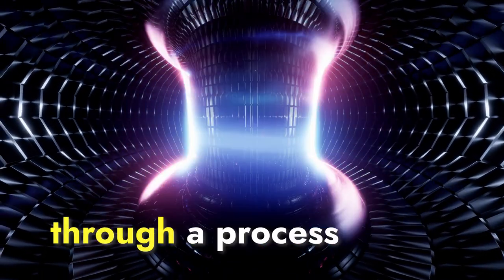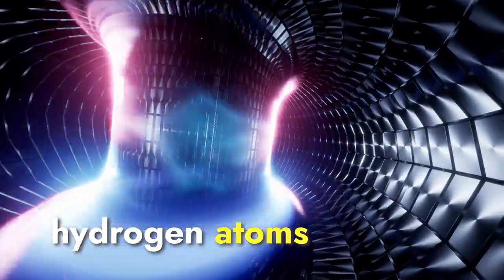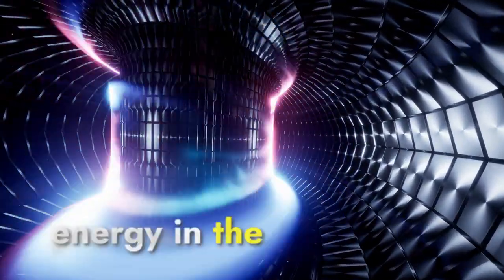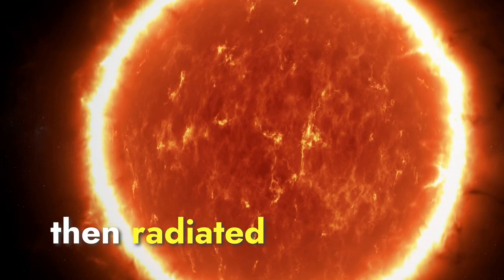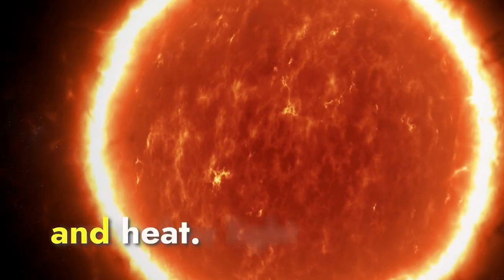This incredible heat is generated through a process called nuclear fusion. In the Sun's core, hydrogen atoms fuse together to form helium, releasing an enormous amount of energy in the process. This energy is then radiated outwards, reaching the Sun's surface — known as the photosphere — where it is emitted as light and heat.